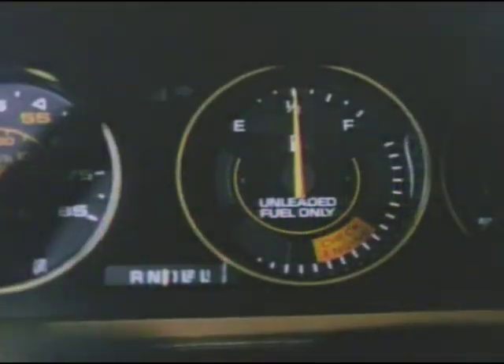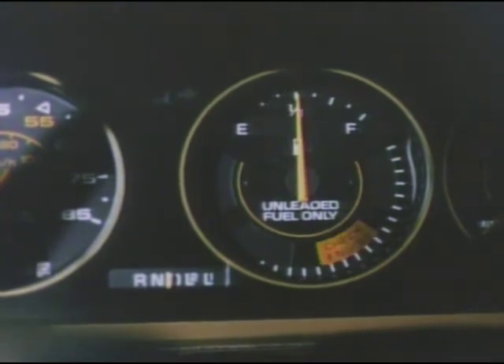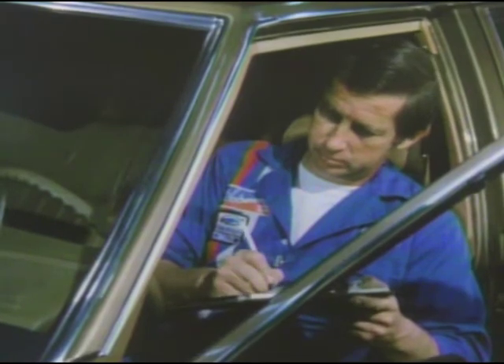And it's self-diagnostic. A service technician, using the instrument panel warning light, a voltmeter, and the repair manual, can easily service the Computer Command Control System.